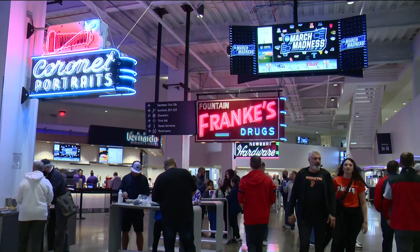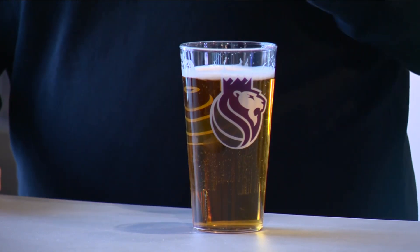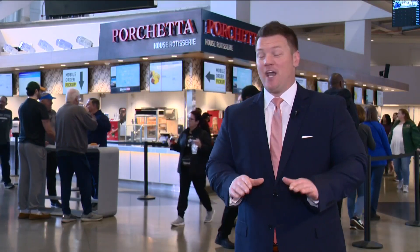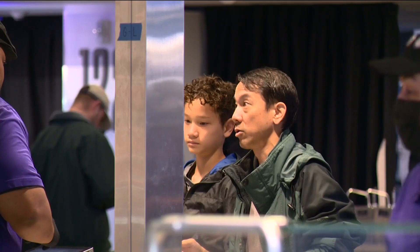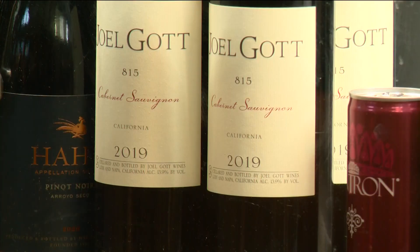From design to sustainability to cuisine, Sacramento locals believe that this arena brings out the best of their city. If you like food, there are almost two dozen different options. 90% of the ingredients are locally sourced — a badge of honor for the farm-to-fork capital of America.